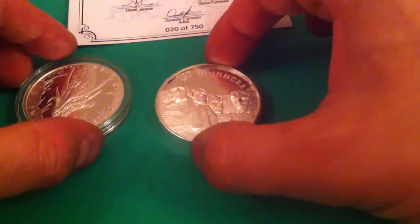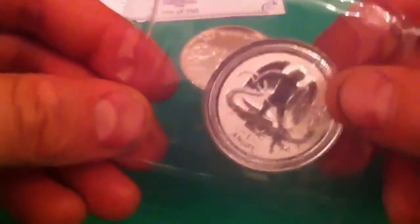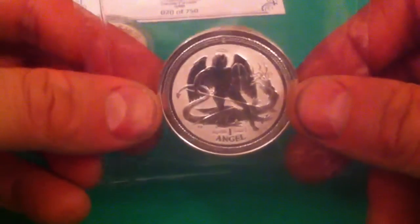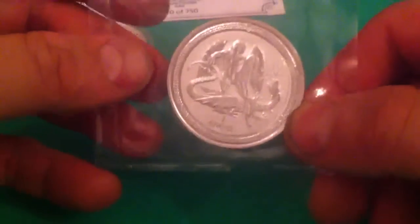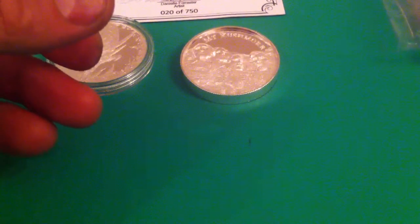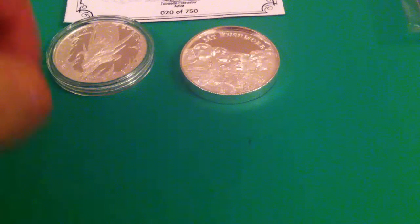I did a trade with Silver Summit, and this is the coin he sent me. I've seen loads of these about — never actually got one, meaning to get one, and he sent this through. He also sent through more silver for me to pour with, so we sort of done a trade.